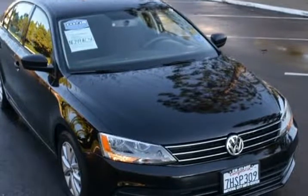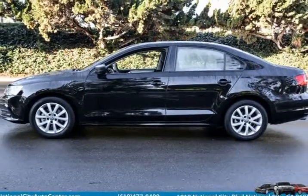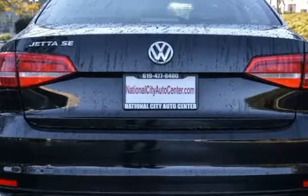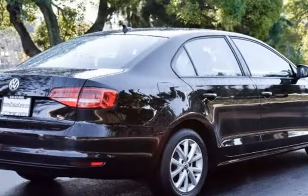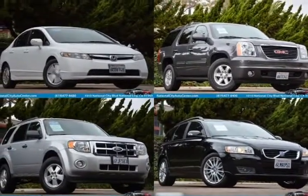At the heart of our sedan is a 1.8-liter four-cylinder that offers 170 horsepower on demand and near 36 mpg on the highway, proving that driving pleasure doesn't have to cost you at the pump. This front-wheel drive power is harnessed with a responsive 6-speed-shiftable automatic transmission that adds a sports car feel to a sedan.